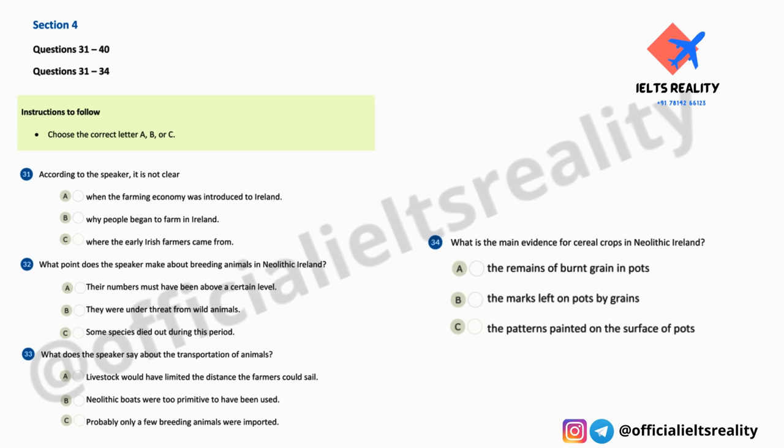What about crops? Two main cereal crops were introduced to Ireland during this time — wheat and barley, both in several varieties. The main evidence for their presence consists of impressions on pottery, where a cereal grain accidentally became embedded in the surface of a pot before it was fired. The grain itself was destroyed by the firing, but it left an impression on the pot which could be studied and identified by botanists.